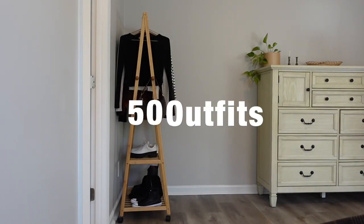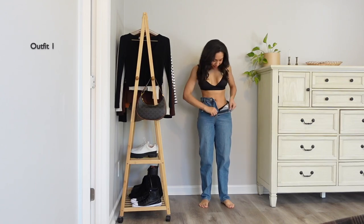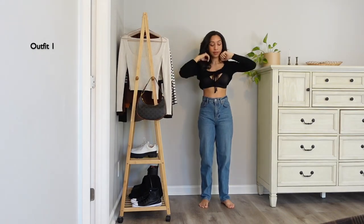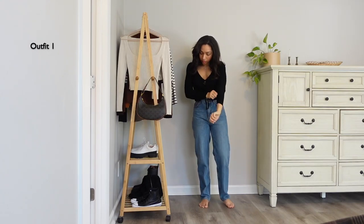Don't forget to like this video if you do like it, and subscribe if you haven't. Starting with a pair of blue jeans — this wouldn't be an Elise styling video if I didn't include my denims. For the next six outfits I'll be styling this tapered high-rise denim from Reformation, which has been a go-to of mine lately.